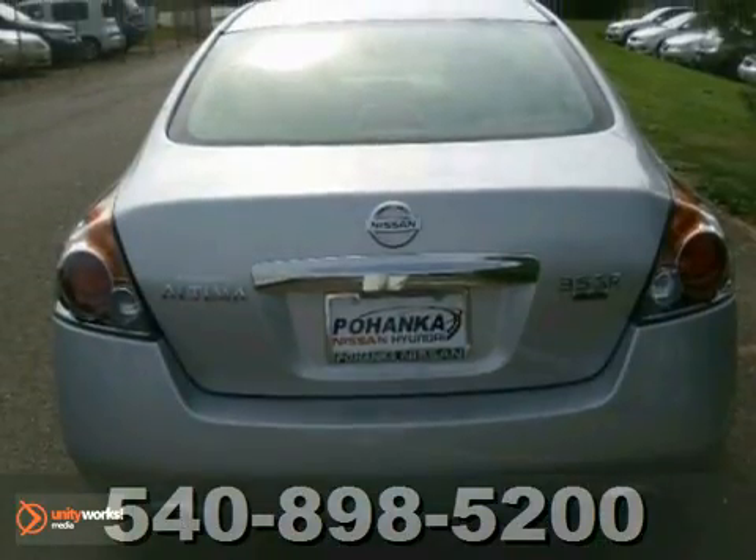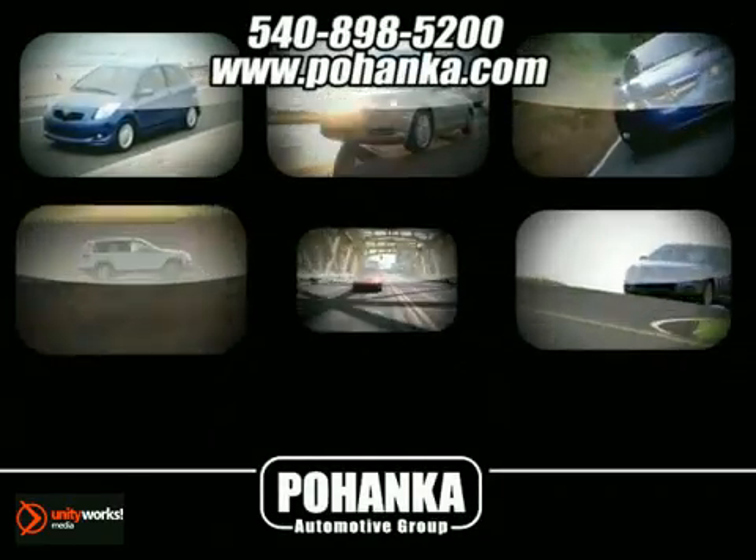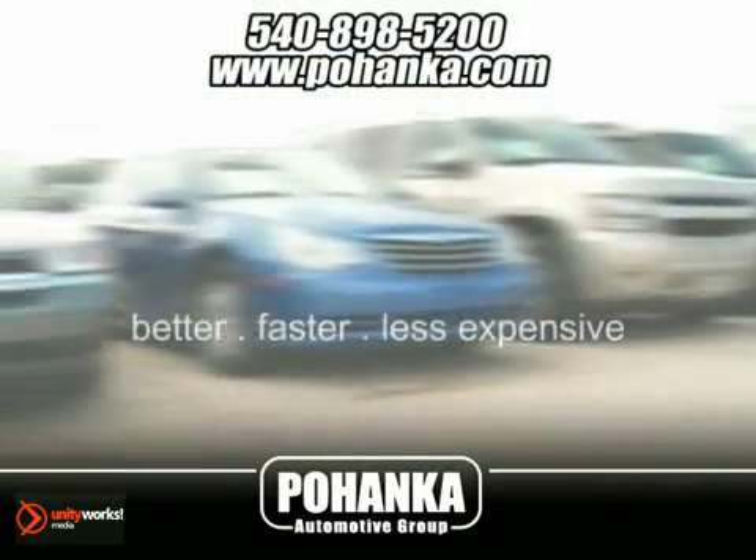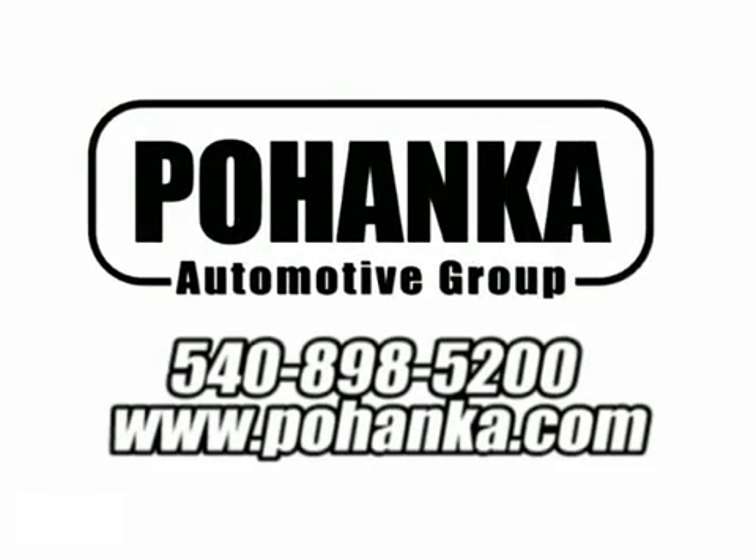Come in and see for yourself. At Pohenka Auto Group, we get it right the first time. Discover a better, faster, and less expensive way to buy your next vehicle today at the Pohenka Auto Store nearest you. www.pohenka.com